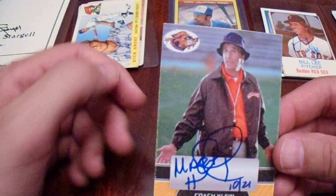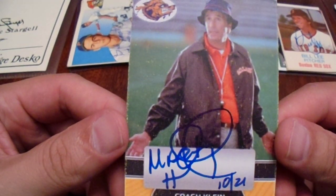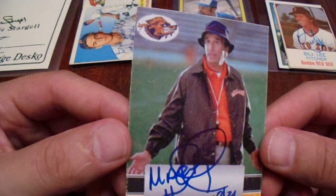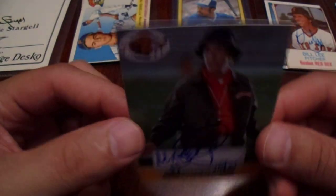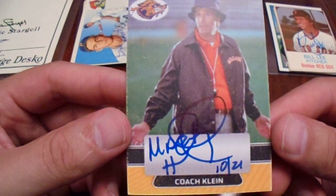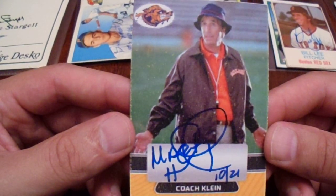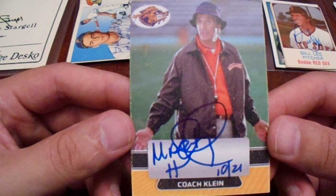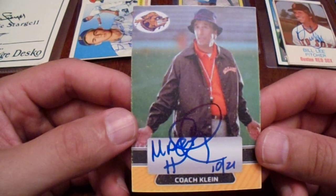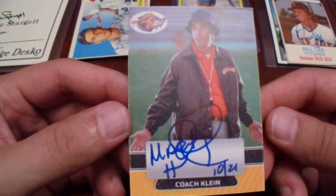Now this one looks good on camera, but I think it was made from a computer. I'm not so sure that's a righteous autograph of Coach Kline — Henry Winkler from The Waterboy. Usually if I'm not sure, I part ways with them in a way that no one else will ever own it. I'm not entirely sure just yet; got to do some research on that one.